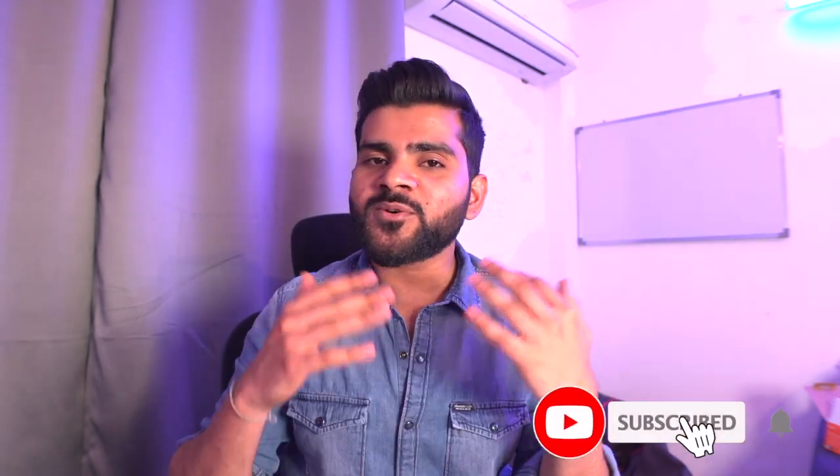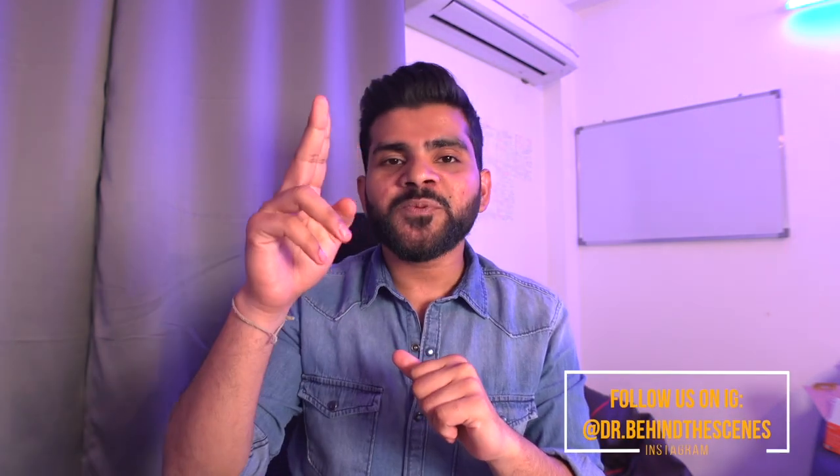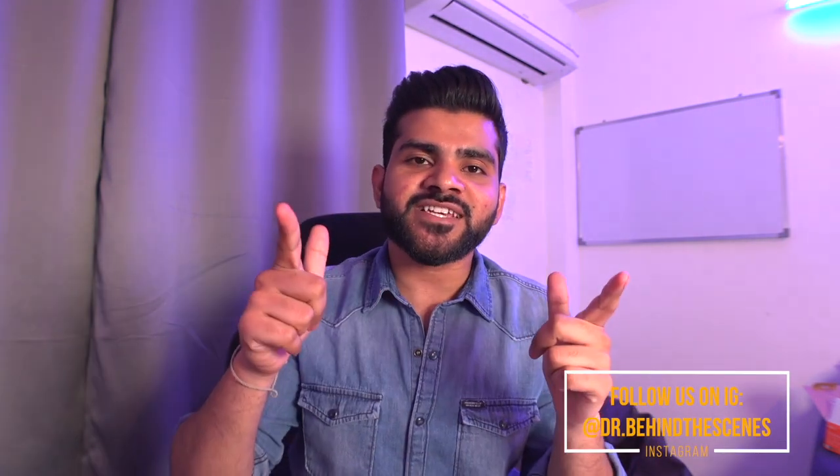I hope this video helped you. Do share it with your friends — I know the collection dates are till the 16th of April, so share it so it can help them too. Go get your passing certificate! Thank you so much for watching. See you in the next video.